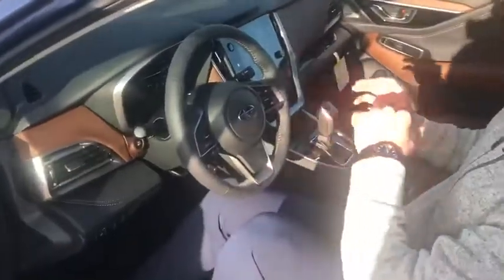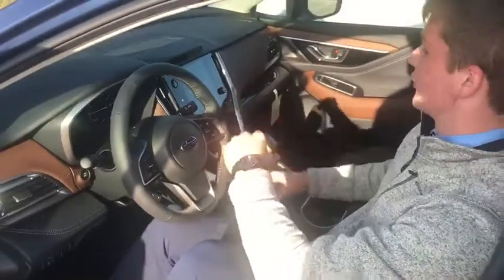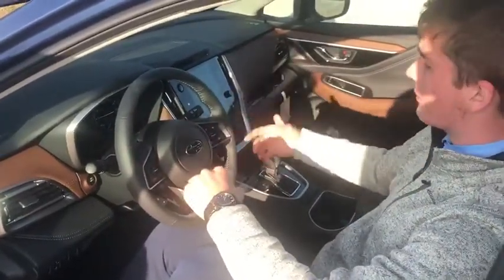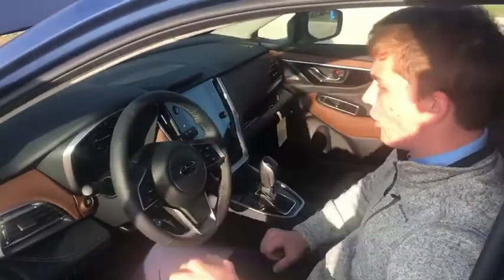Follow me inside here. Take a look at this display — this is the all-new Generation 4 Subaru Starlink display, 11.6 inches. That means you can control the entire vehicle all throughout this screen here. You've got your map, radio, phone, heated seats, cooled seats — the whole nine yards.